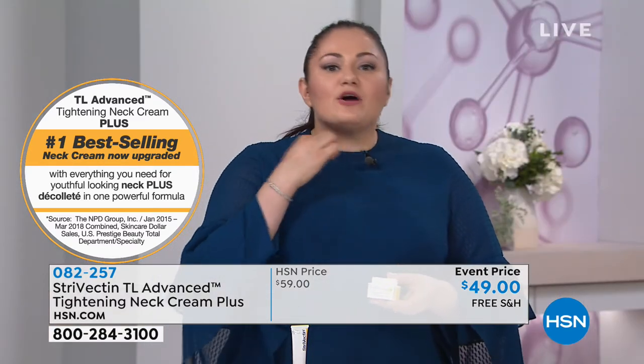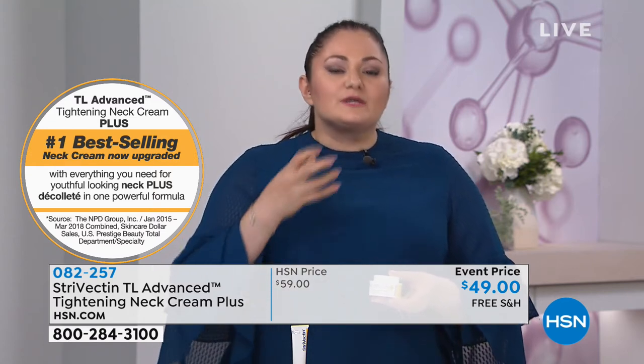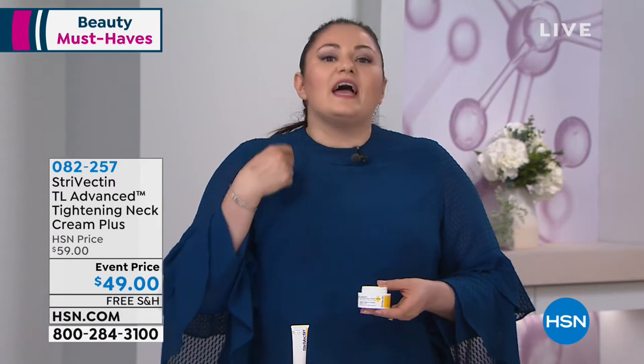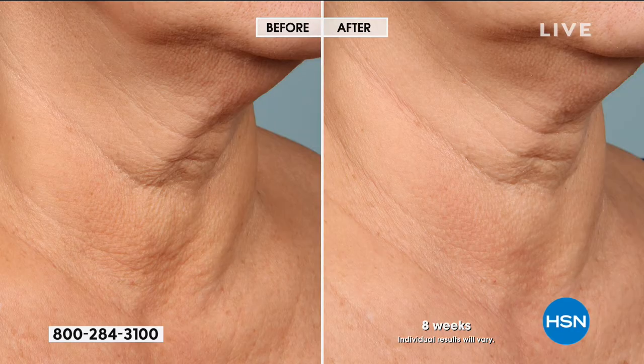Absolutely not at all. You are going to get that deep horizontal line correction. You are going to get optimized elasticity, which means your skin is going to look firmer. And now what we've done is we've taken that technology — we call it reclaiming the skin beneath the chin — because now we're improving that crepey appearance on the décolleté, and we're also improving the tone on your décolleté, and you can see such a dramatic improvement.